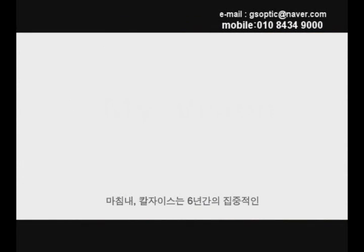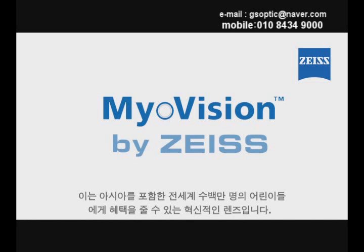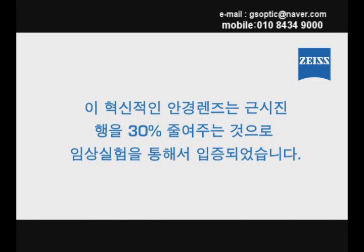Finally, through six years of intensive and rigorous research and development, we now have the breakthrough lens from Zeiss that will revolutionize the eye care industry and will benefit millions of children worldwide, particularly Asian children. MyoVision by Zeiss — the breakthrough spectacle lens that's clinically proven to reduce myopia progression by 30%.